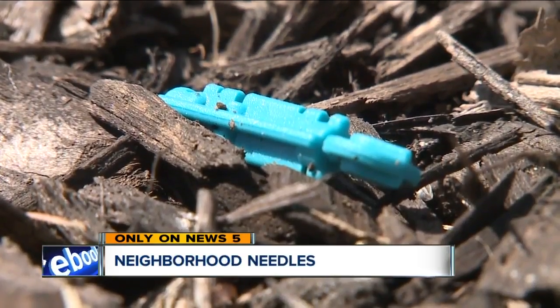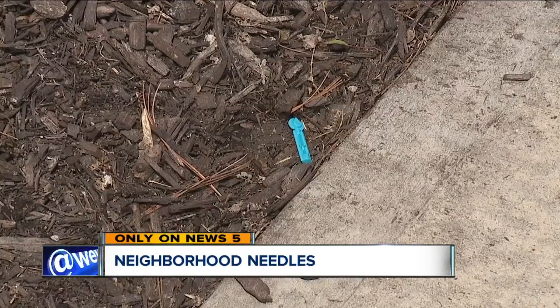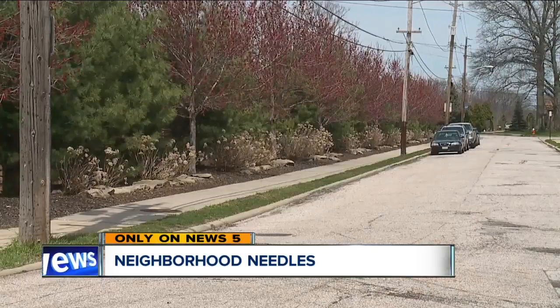Little blue pieces of plastic — there were thousands of them — with a blood drop icon at the top. They're needles for checking your blood sugar levels, and they showed up this week along West 179th Street.